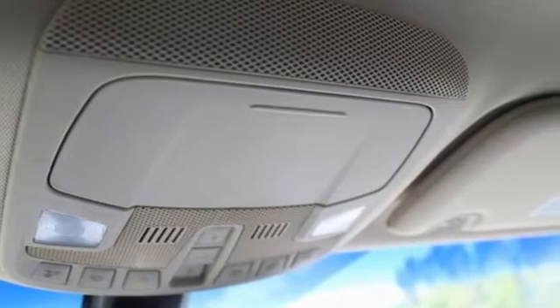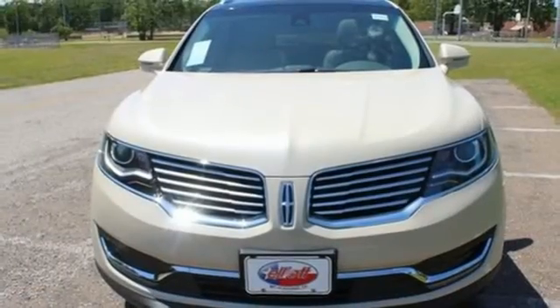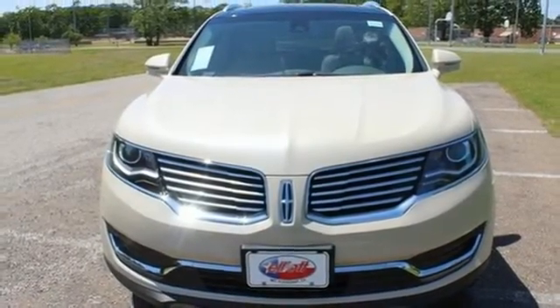Lincoln. Luxury accommodations for your everyday. See it for yourself when you take it for a test drive.